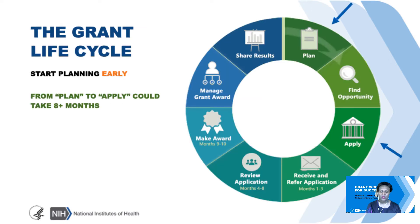This slide shows the grant life cycle. Starting from the planning phase all the way to the shared results phase is a lengthy one. It can take several months, even after submitting your application, to go through review and then post-review. What we'll be talking about mostly today is the process of going from the planning phase to the apply phase. Just that portion of this circle can take at least eight months, so starting early is a very good idea.